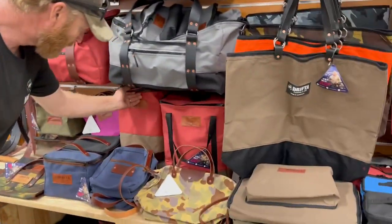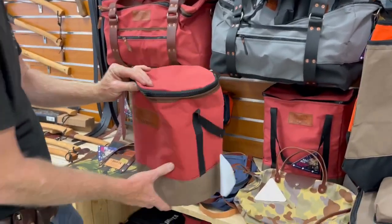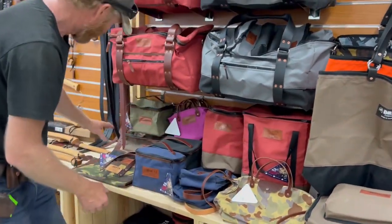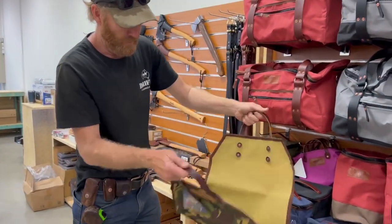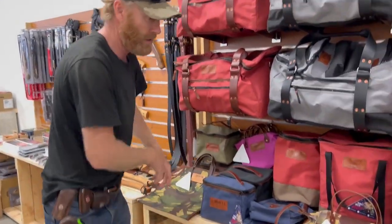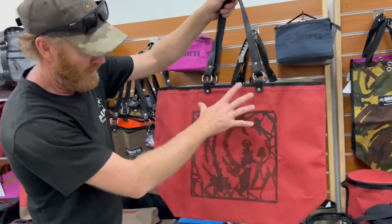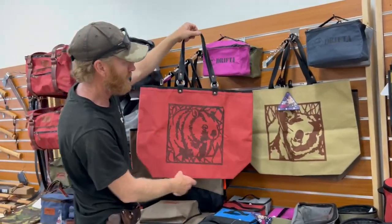Wine bags — these sell really well, best thing to travel with, five wine bottles fits inside, padded. We've got our leather firewood sling — these sell really well, copper rivets. We're doing a lot of stuff with leather and copper rivets. These are the new milli bag, this is an original design screen printed, we're starting to do those — you can see that there.